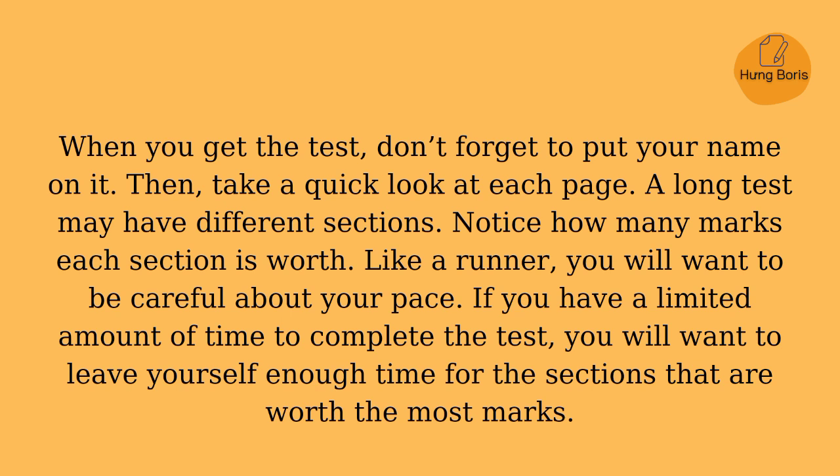When you get the test, don't forget to put your name on it. Then take a quick look at each page. A long test may have different sections — notice how many marks each section is worth. Like a runner, you will want to be careful about your pace. If you have a limited amount of time, you will want to leave yourself enough time for the sections that are worth the most marks.